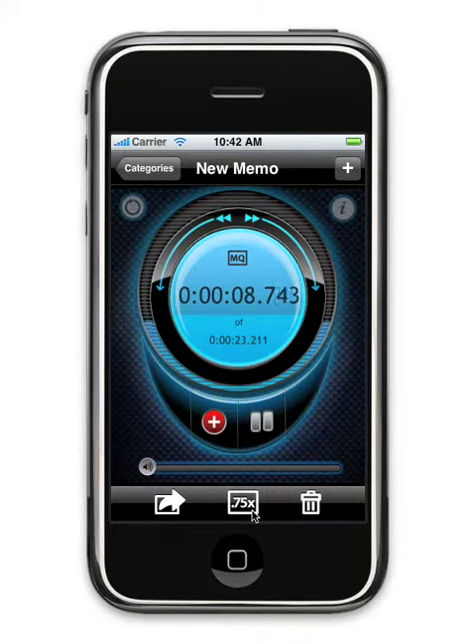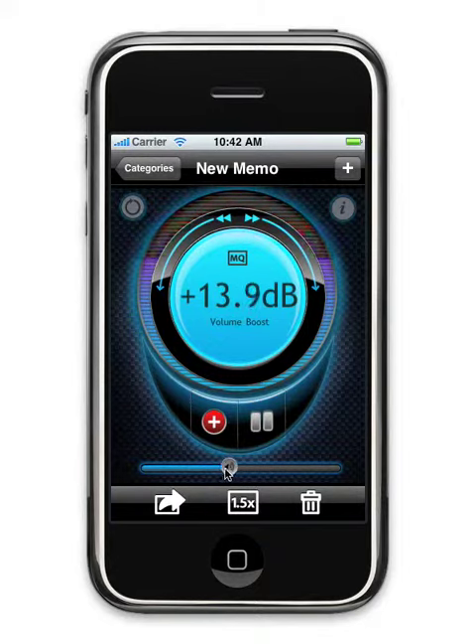Playback at slower or faster speeds — great for transcribing. And the volume boost ensures even the lowest-level recordings can be heard using the built-in iPhone speakers.